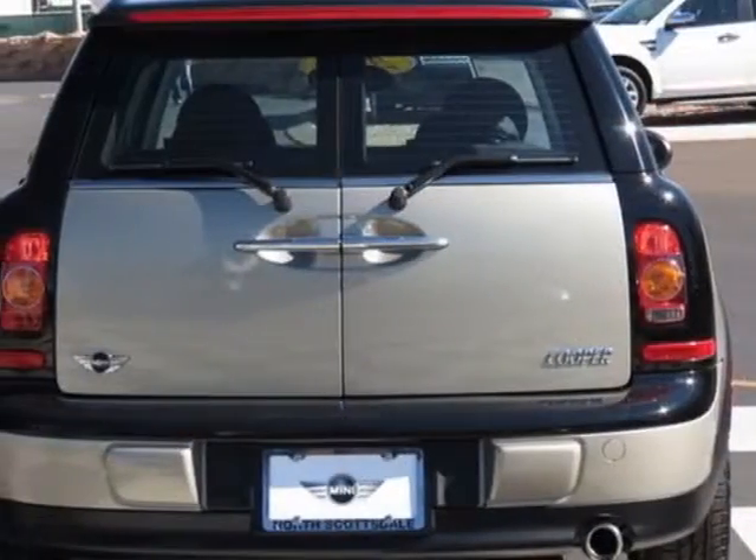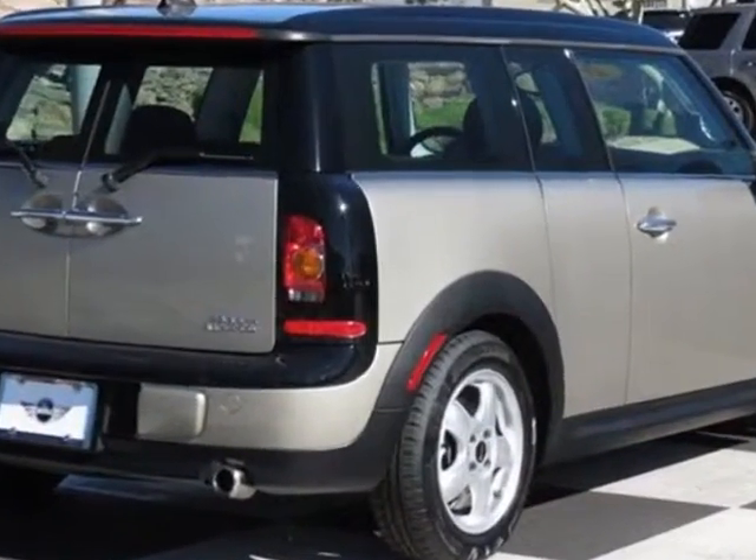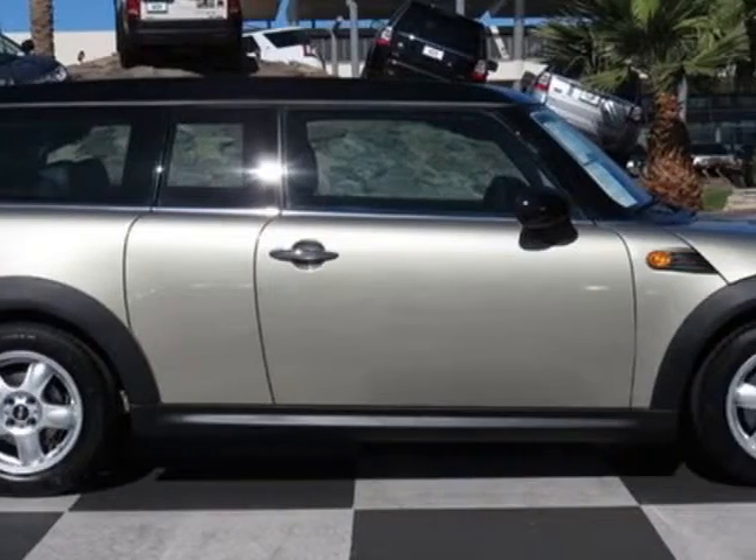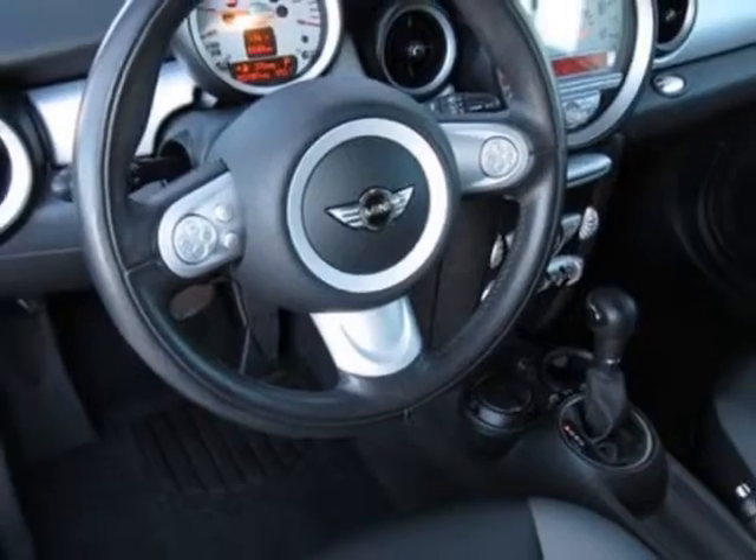This vehicle gets an estimated 28 miles per gallon in the city and an estimated 37 on the highway. This Cooper boasts a 1.6-liter inline-four engine and has a 6-speed Steptronic transmission.